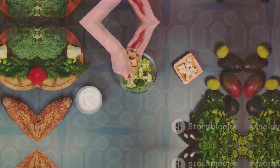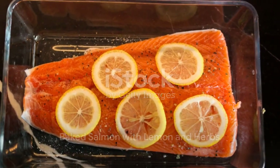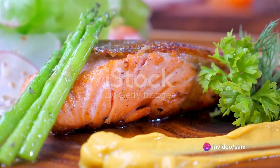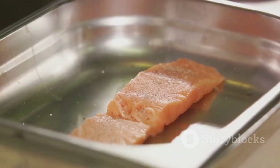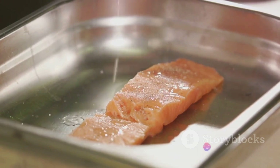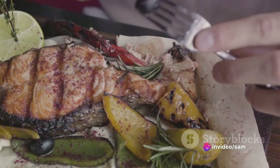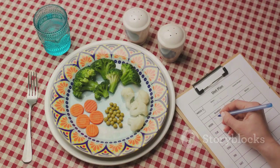Our final recipe is a baked salmon dish, seasoned with lemon and herbs. This heart-healthy fish is loaded with protein and omega-3 fatty acids, which are essential for our well-being. The process begins with marinating the salmon in a zesty lemon and herb mixture, then baking it to perfection. The result is a moist, flavorful fillet that not only satisfies your taste buds, but also contributes to a balanced diet. A meal that's as tasty as it is beneficial.